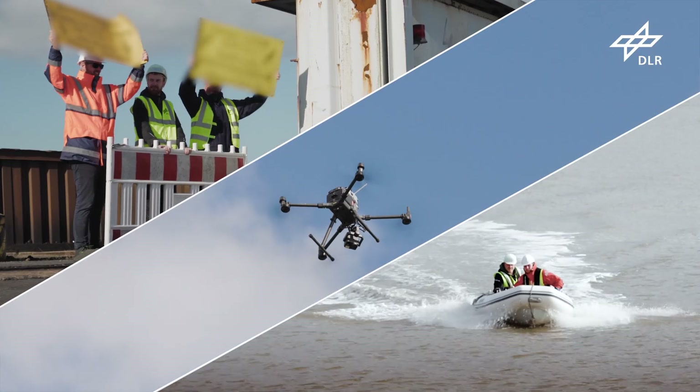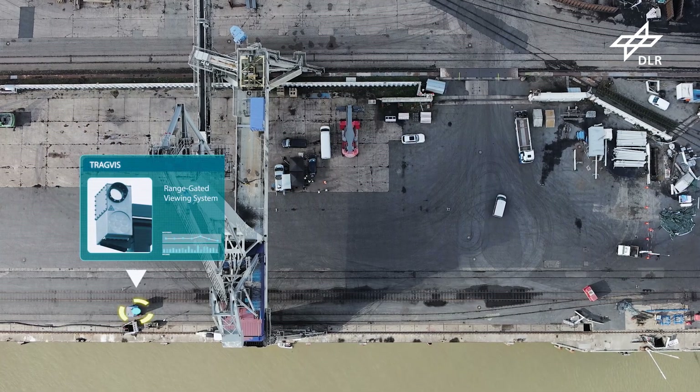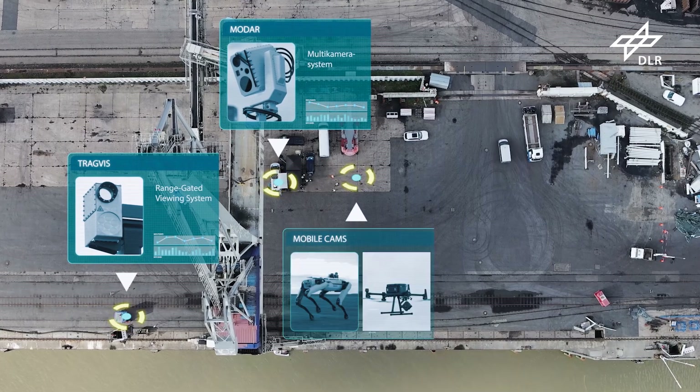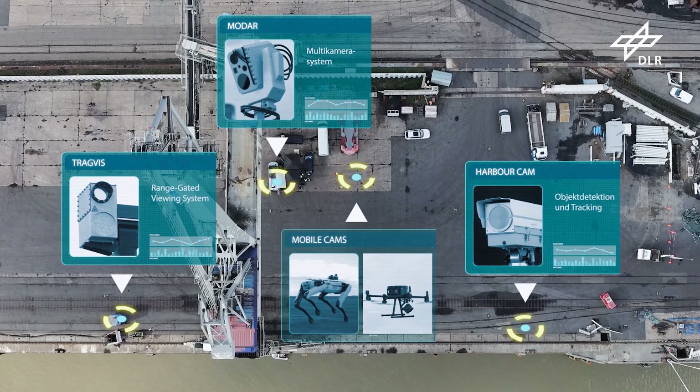Simulated intruders approach from all directions. Drones fly in, protesters march up, and a boat approaches. Throughout the port area, DLR has installed special cameras to protect the port. The sensors deliver their data to the intelligent network Marlin.